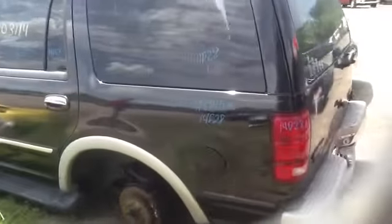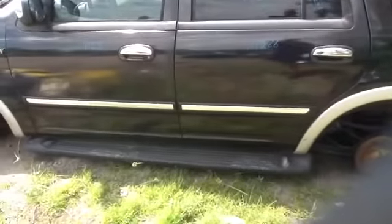Driver's side quarter panel in great shape, driver's side tail light, quarter glass, front and rear doors on the driver's side, all in great shape, factory running boards, and driver's side fender.